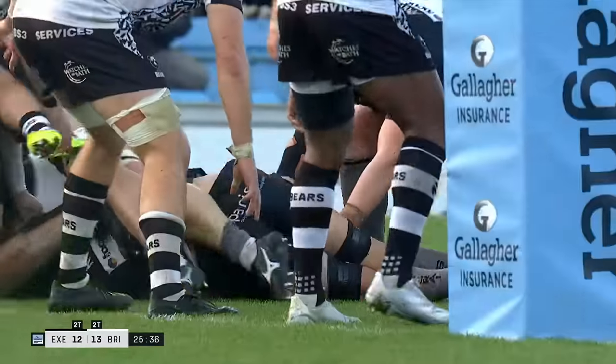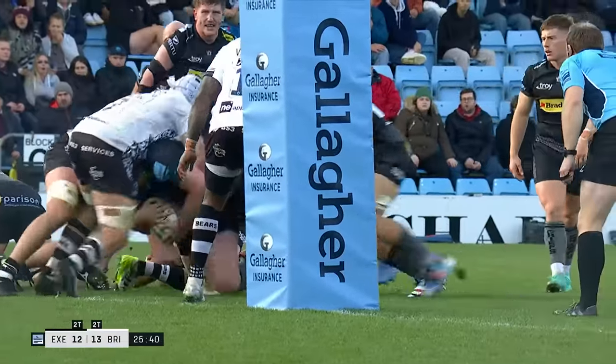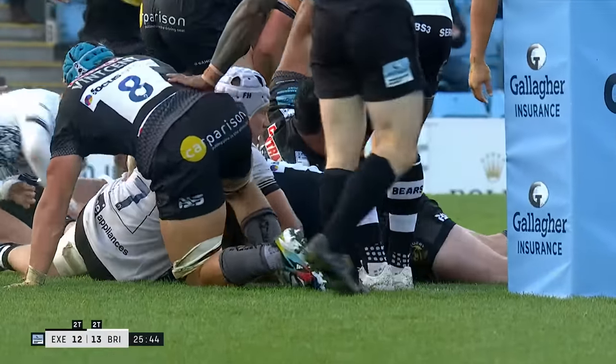Here he comes. Eyes on the ball. Watch him now — he doesn't go too far forward. Survives the first tackle. Steps out of it. And then uses all that weight.